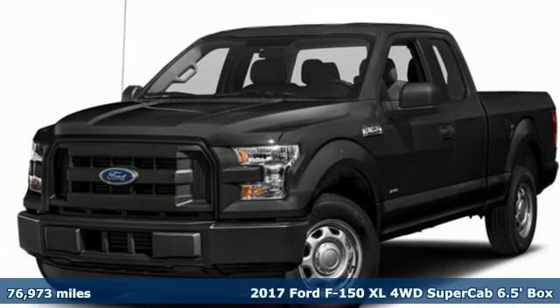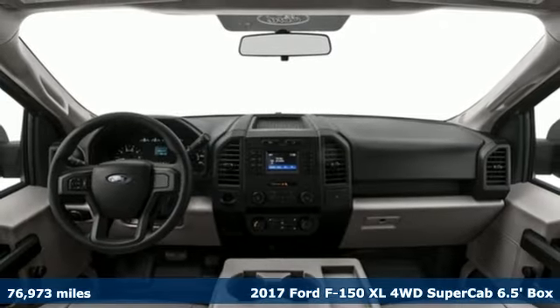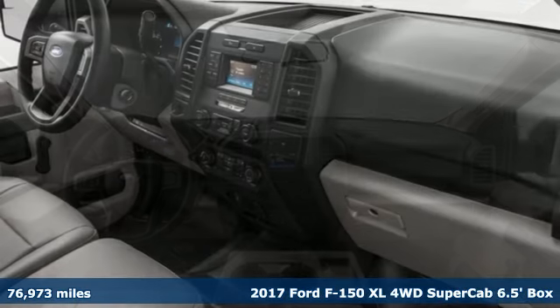Here's a 2017 Ford F-150. Job after job, this truck is always ready for the next project.